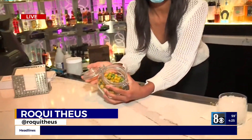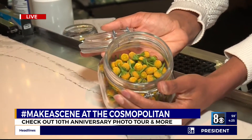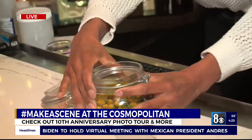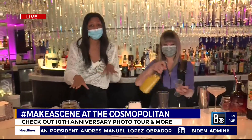Rocky Theus is there live to show us more. Hey, you guys — come closer, I have a secret to tell you. Did you know that there's an off-the-menu secret cocktail at the Chandelier Bar at the Cosmopolitan of Las Vegas? And it includes some magical flowers. I'm going to send it over to Rachel to explain the drink and the flower.